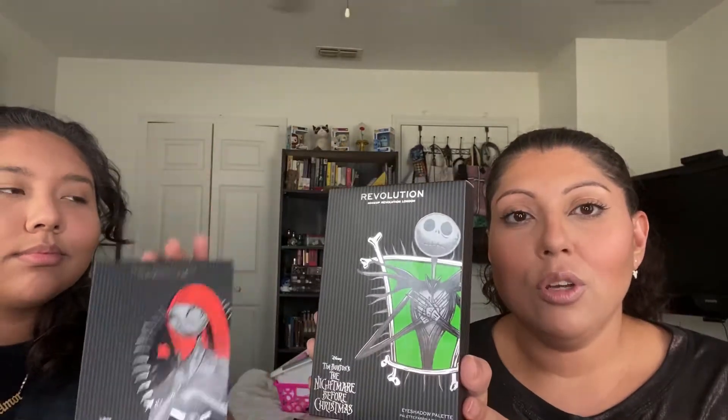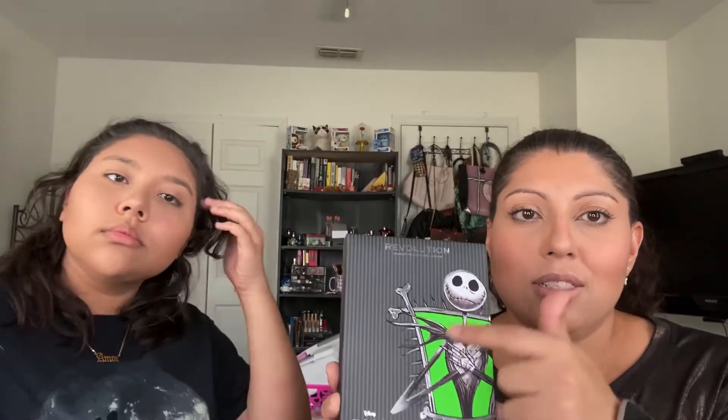Nightmare Before Christmas is such a fun movie and we always like to watch it around Halloween time — maybe even Christmas time, because it's appropriate for both. I just want to point out how beautiful the artwork on these palettes is. They're actually so stinking cute. I love how they did a pop of color — for Jack it's a bright green and for Sally it's a bright orange. I also love the artwork on the highlighters. I was only going to get one, but when I saw the artwork it was just so stinking cute. I had to pick them both up.